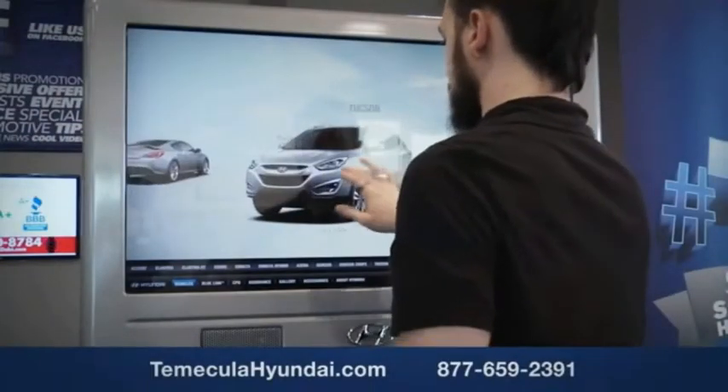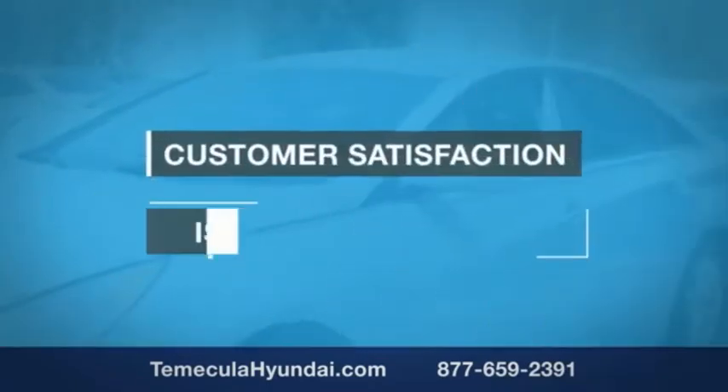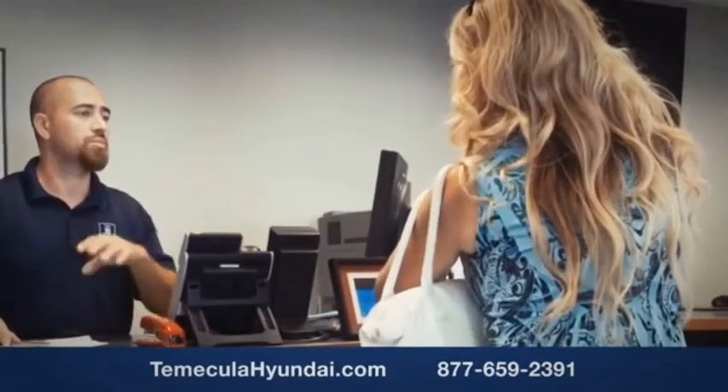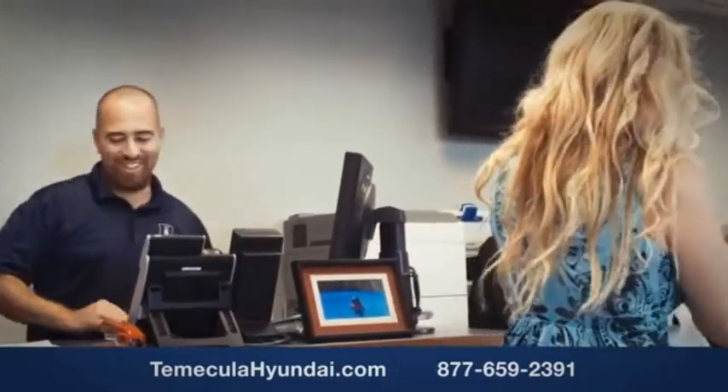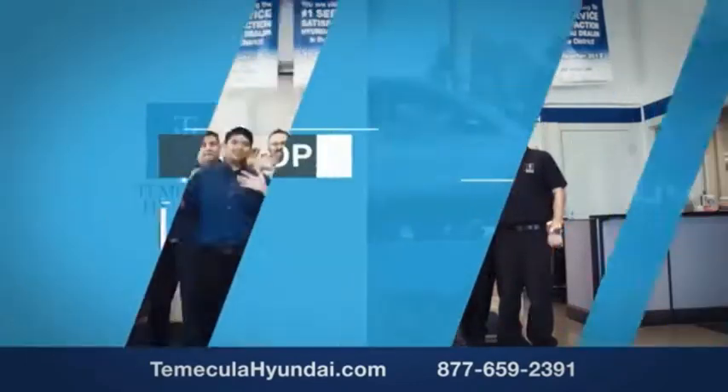Buying a car is a big financial decision, and knowing you're working with a team you can trust is important. We want you to know that customer satisfaction is our top priority. You want to work with a team that has integrity and passion — you want to buy from people you can trust. Shop Temecula Hyundai today.